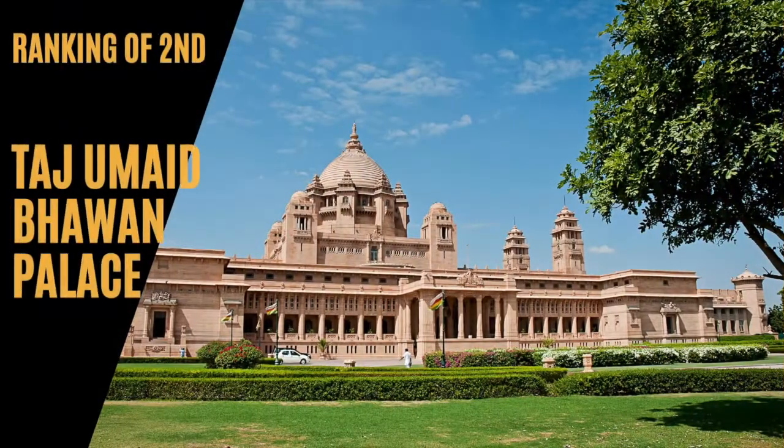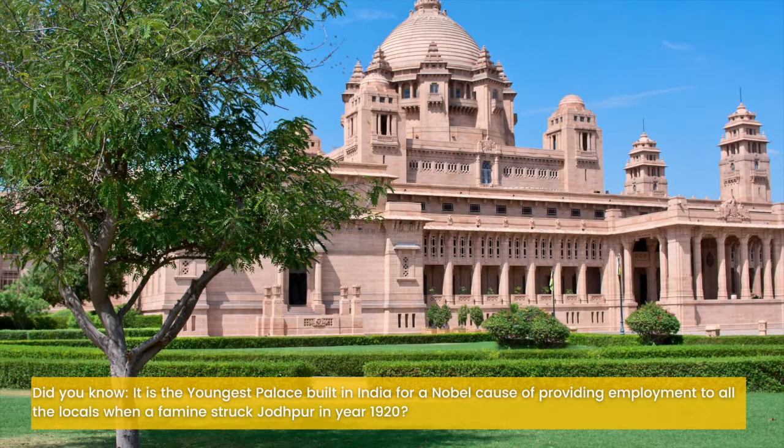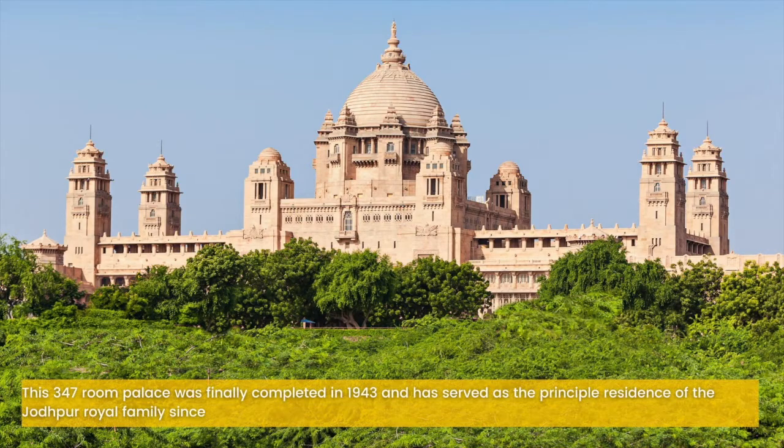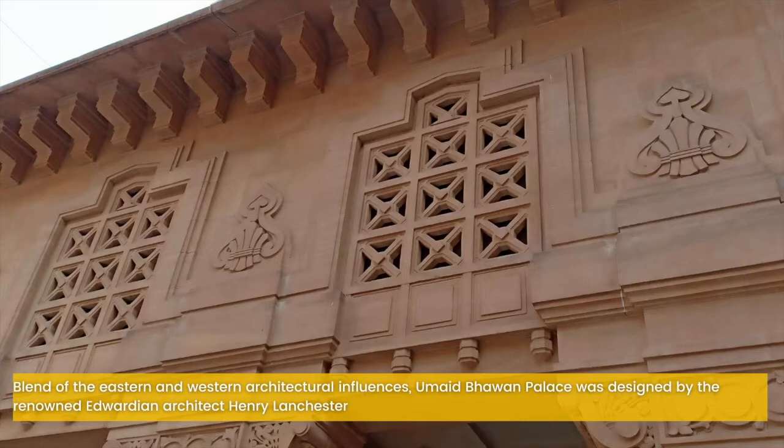Ranking at number 2 would be Taj Umaid Bhawan Palace. This palace has been ranked second due to its size, which is a huge one, and because it is still a residential palace of the current Maharaja. Did you know it is the youngest palace built in India for the noble cause of providing employment to all locals when a famine struck Jodhpur in 1920? Named after Maharaja Umaid Singh, Umaid Bhawan Palace was built in the fashionable art deco style of the time. It is a golden yellow sandstone monument which took 15 years to complete. This 347-room palace was finally completed in 1943 and has served as the principal residence of the Jodhpur royal family since. Designed by renowned Edwardian architect Henry Lanchester, it is an excellent blend of eastern and western architectural influences.